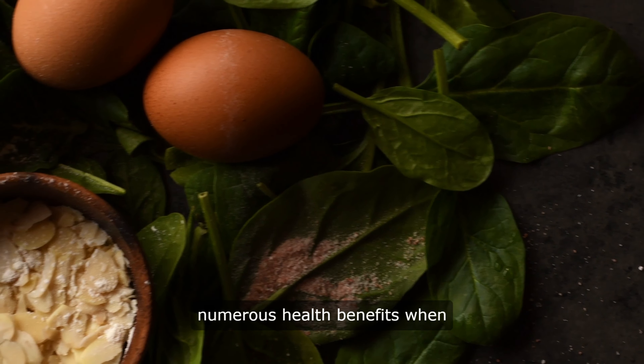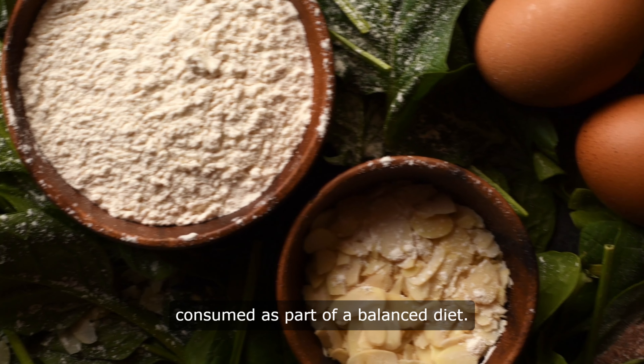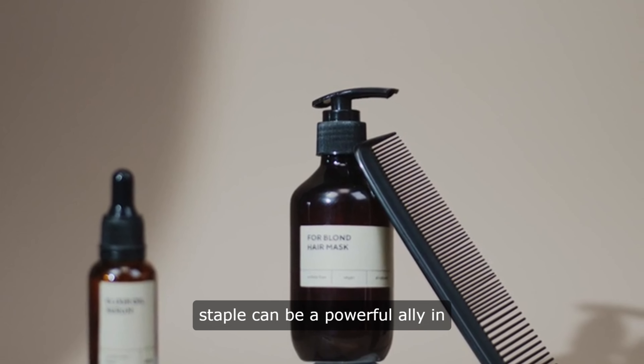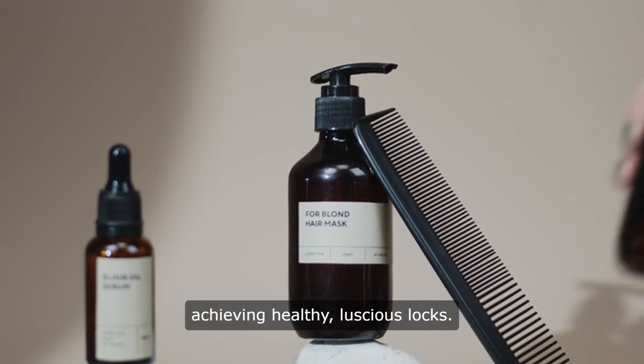Eggs have long been known for their numerous health benefits when consumed as part of a balanced diet. But did you know that eggs can also work wonders for your hair? That's right, this humble kitchen staple can be a powerful ally in achieving healthy, luscious locks.